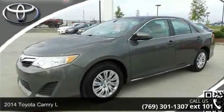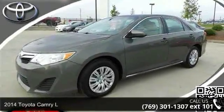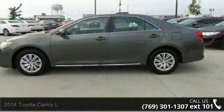Check out this 2014 Toyota Camry L. If you are looking for an automobile with great features, look no further.